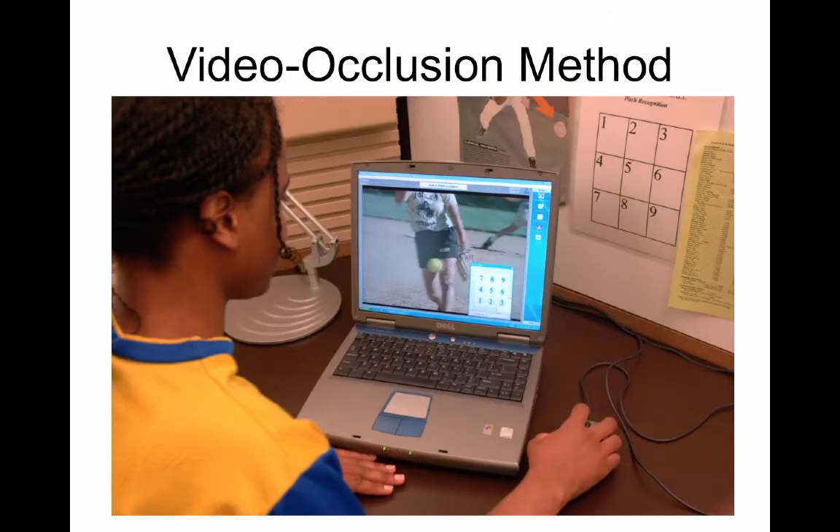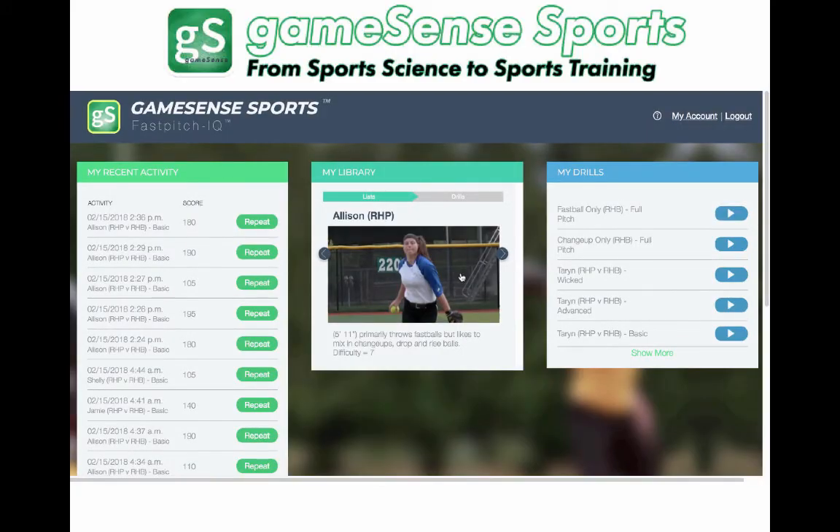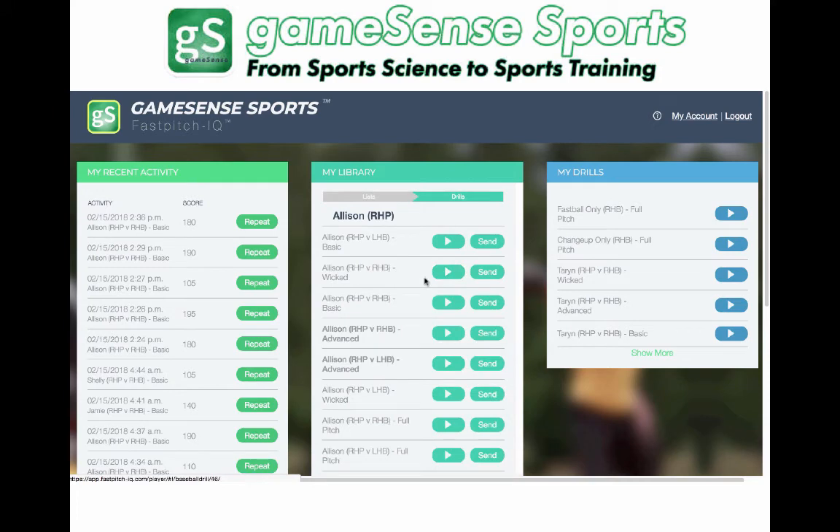The question becomes, how do we take this — what was a research method — and turn it into a viable training method? That's where Game Sense Sports comes into the picture. People had said we could turn this into a great product with 3D and VR glasses and all of that. But no — this is a Twitter-simple approach. It's scientifically sound. This is the way to do it.